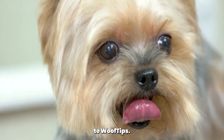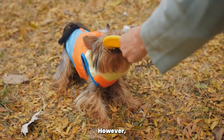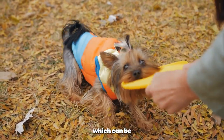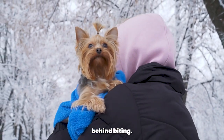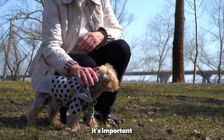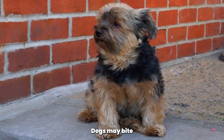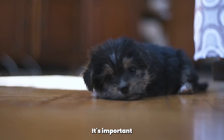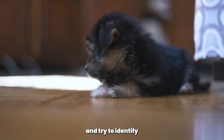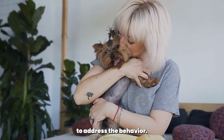Hello and welcome back to Woof Tips. If you're a Yorkshire Terrier owner, you know how adorable these little dogs can be. However, they can also have a tendency to bite, which can be both frustrating and painful. In this video, we'll be sharing some tips on how to make your Yorkshire Terrier stop biting. Before we get into how to stop biting, it's important to understand why your Yorkshire Terrier might be biting. Dogs may bite for a variety of reasons including fear, aggression, playfulness, or even pain. Observe your dog's behavior and try to identify what triggers their biting, so you can take appropriate steps to address the behavior.